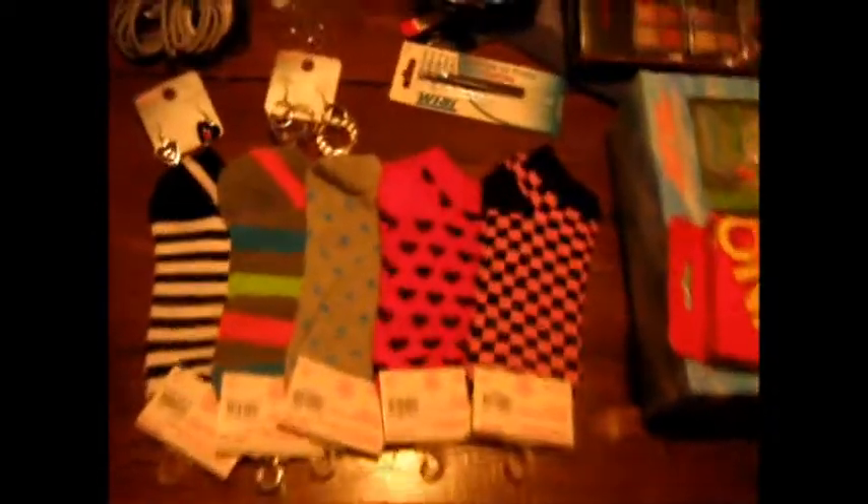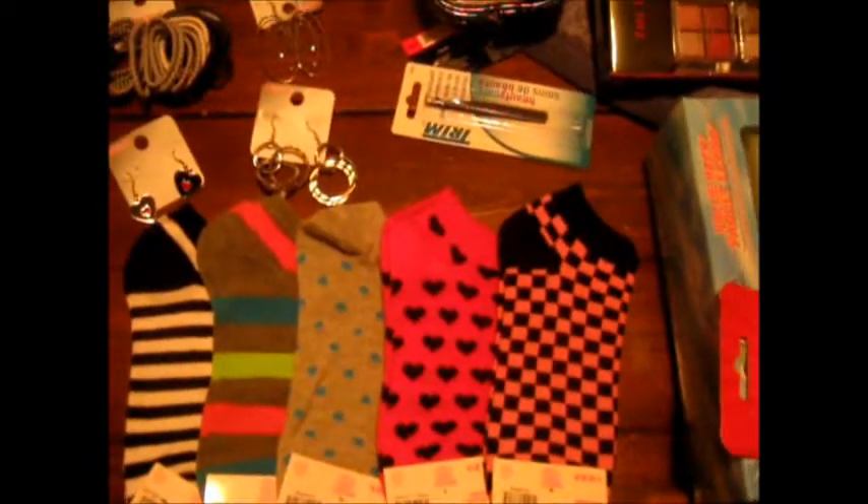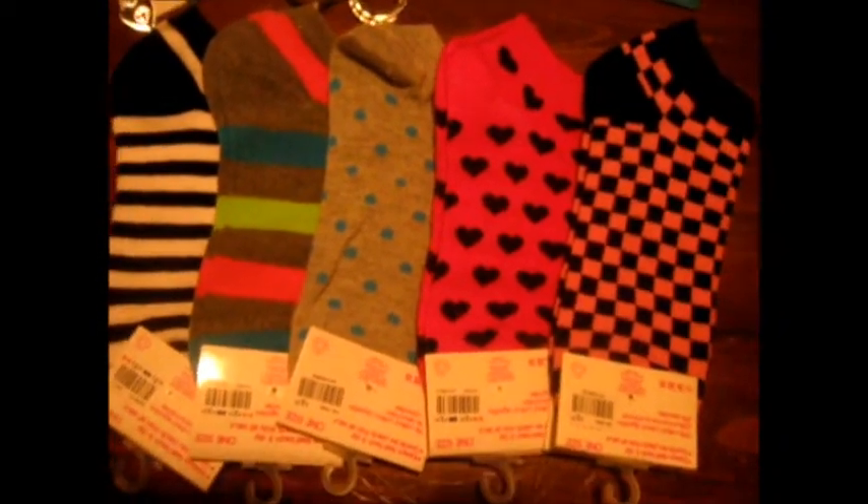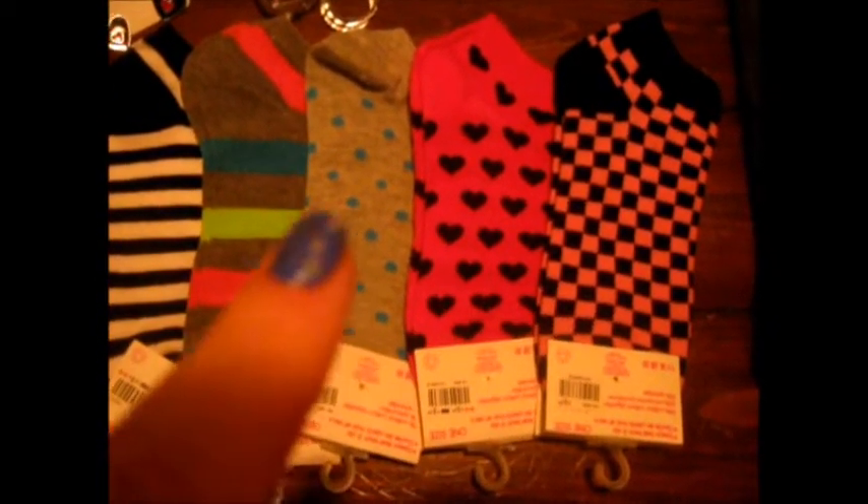So this is Jordan. Jordan is my 14-year-old, almost 15-year-old girl, and this is what she is getting so far. It looks like a lot more than I remember buying. Socks — she loves socks, so there are five pairs there.